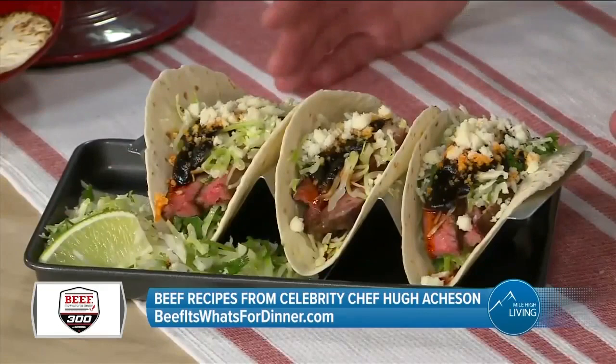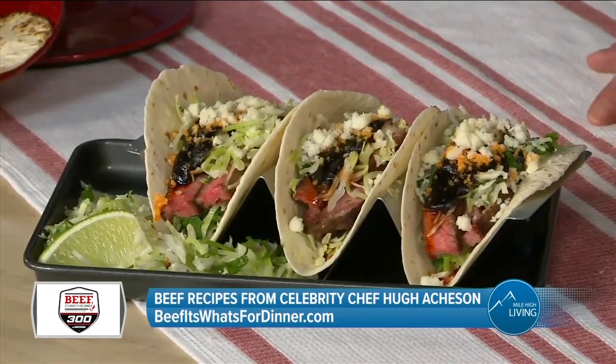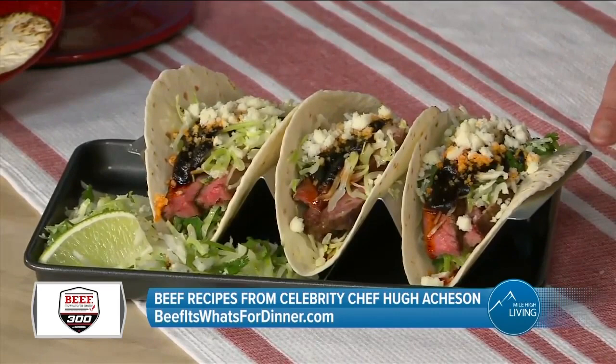Then there's a New York strip that you cook last minute, rest it, then shave it down. It's served with a green cabbage slaw and a salsa macha — an amazingly addictive salsa made from peanuts, chilies, and oil.